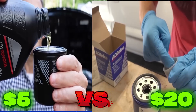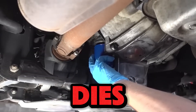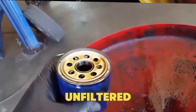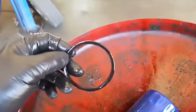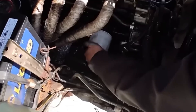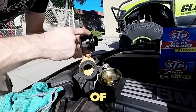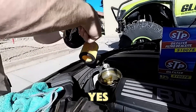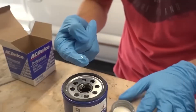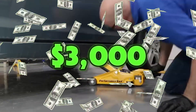What if I told you that the difference between a cheap $5 oil filter and a $20 one could decide whether your engine lives or dies? Some low-quality filters let unfiltered oil flow straight into your engine, wearing down parts like bearings, camshafts, and pistons from the inside. One mechanic even cut open 10 popular filters from Amazon and found that half of them used cardboard instead of metal inside their cores. So what really makes an expensive filter worth it? Is it just a brand name, or are you paying for real engineering that can save your engine from a $3,000 rebuild?